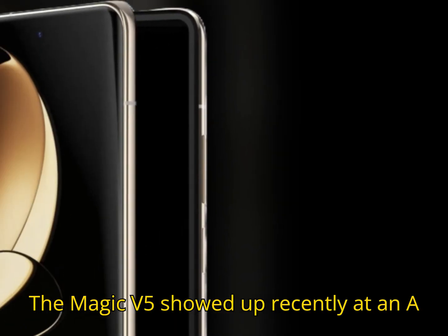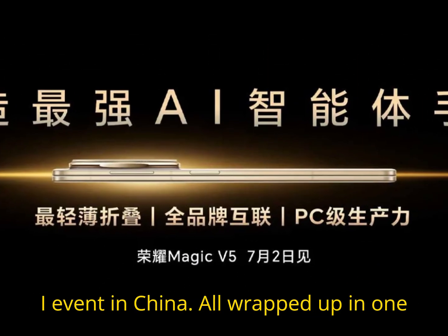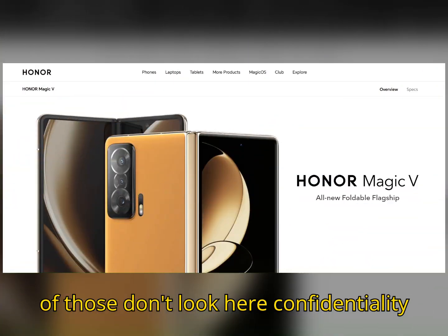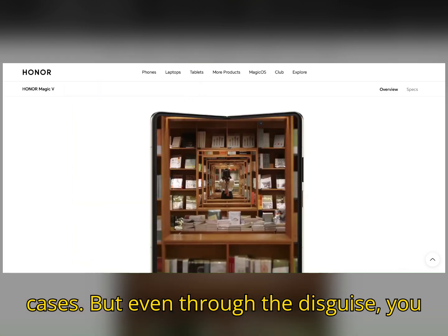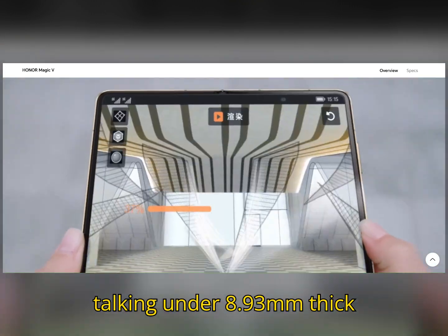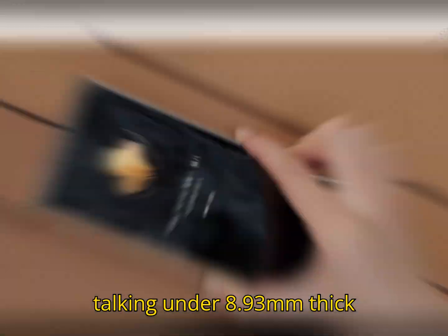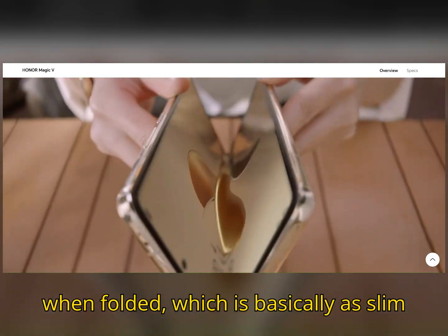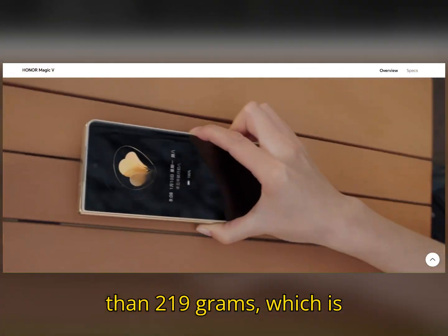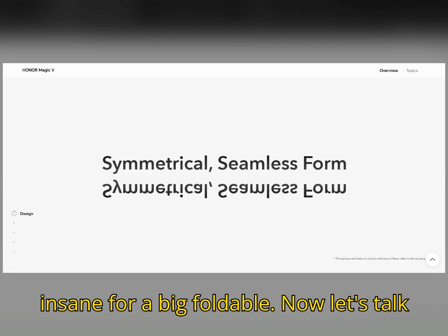The Magic V5 showed up recently at an AI event in China, all wrapped up in one of those don't-look-here confidentiality cases. But even through the disguise, you could tell it was insanely thin. We're talking under 8.93 millimeters thick when folded — basically as slim as a one yuan coin — and it weighs less than 219 grams, which is insane for a big foldable.